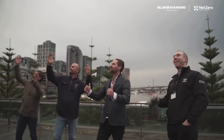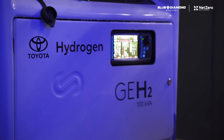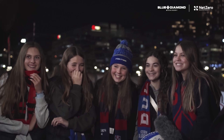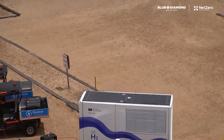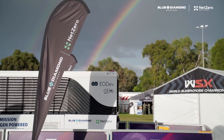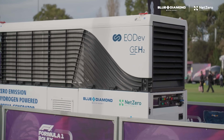But the GEH2 isn't just environmentally friendly — it's also remarkably efficient. This compact device can generate up to 10 kilowatts of electricity, which is enough to power the average home or small business. And the fuel cell has a lifespan of over 20 years, meaning you'll be enjoying this free, renewable power for decades to come.